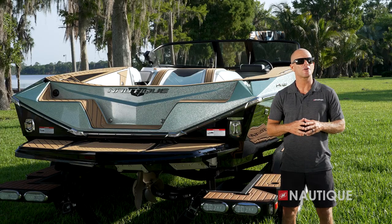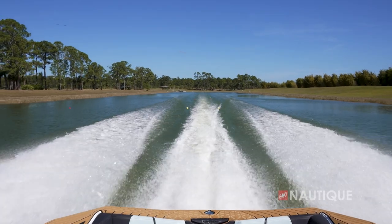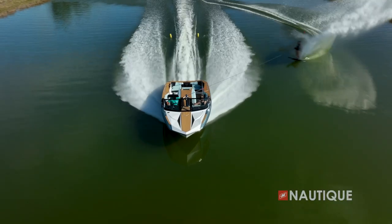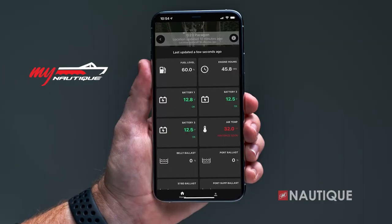Working hand in hand with our hydrogate at the transom is our patented micro tuners. These disturb the water running off the back of the boat, and those disturbances have a particular job: they fill in the low-lying areas of the wakes so the skier can stay on a consistent edge all the way through the wakes, giving them more time at each buoy.